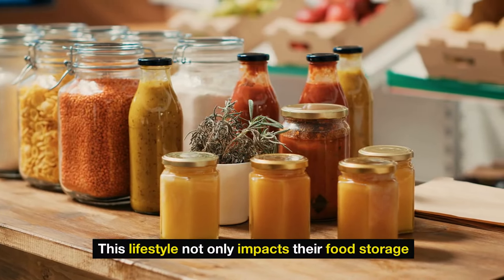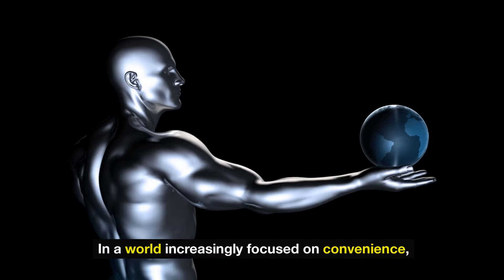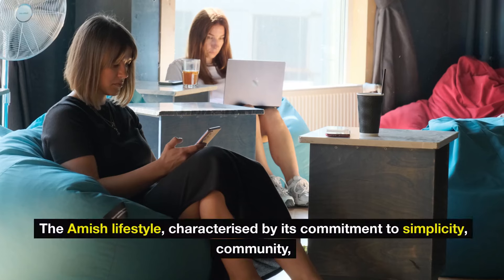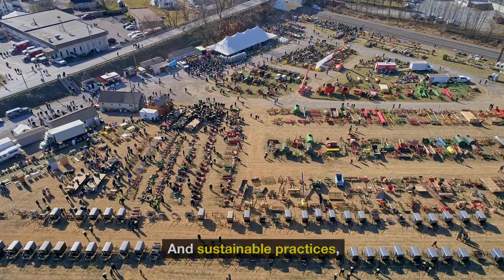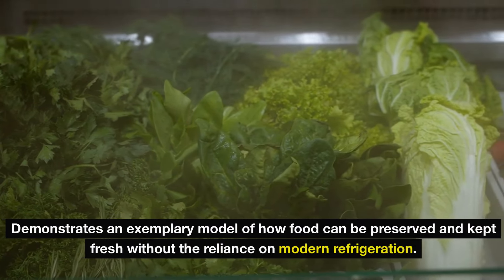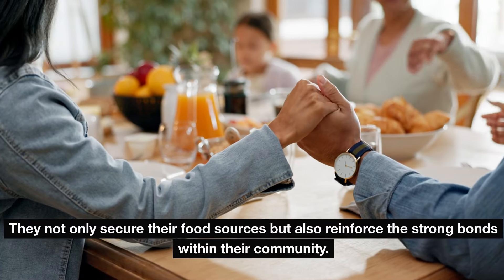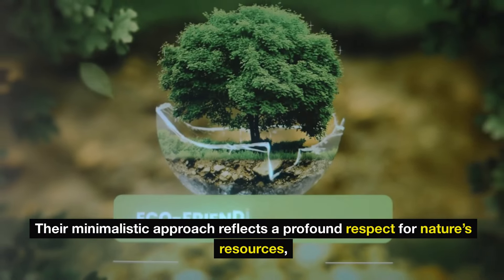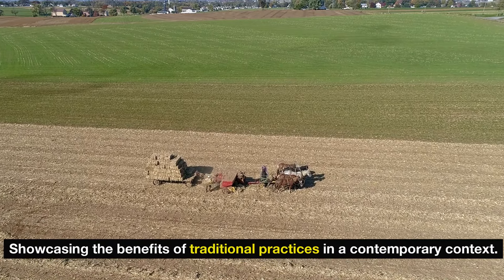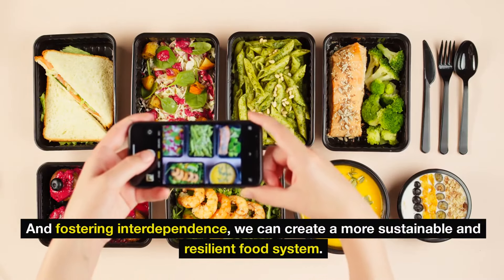This lifestyle not only impacts their food storage, but also embodies their overall philosophy of consuming less and appreciating the abundance found in a world increasingly focused on convenience. The Amish remind us of the value inherent in traditional methods and the benefits of a minimalist lifestyle. Through techniques such as root cellaring, canning, and mindful food sharing, they not only secure their food sources, but also reinforce the strong bonds within their community. Their minimalistic approach reflects a profound respect for nature's resources, showcasing the benefits of traditional practices in a contemporary context. Ultimately, the Amish way of life serves as a reminder that by embracing age-old methods and fostering interdependence, we can create a more sustainable and resilient food system.